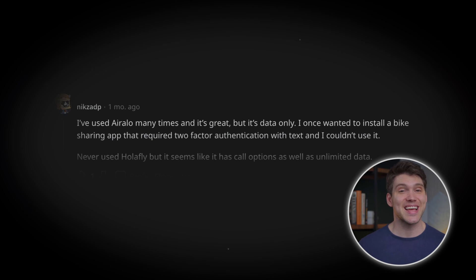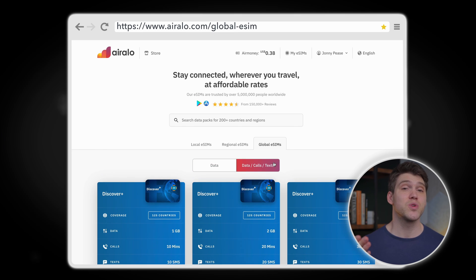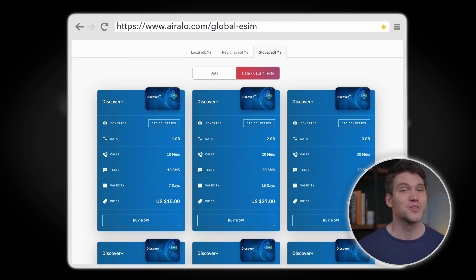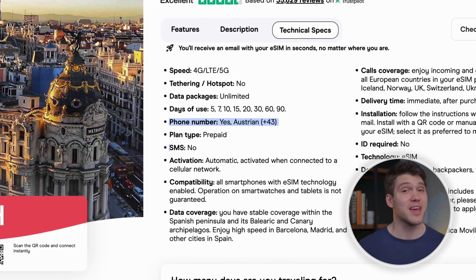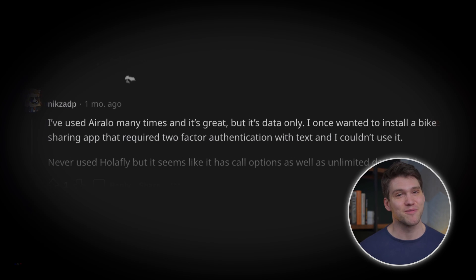One comment mentioned that AirRalo was data only and they required text messages for two-factor authentication. While AirRalo does have eSIMs with calls and texts, you'd need one of their Discover Plus Global eSIMs, which is overkill for just one destination. With Olifly, depending on your location, you'll likely get a telephone number, but they don't have SMS. So if you need SMS, neither provider is really a good choice — though you could always use your original SIM for two-factor authentication.